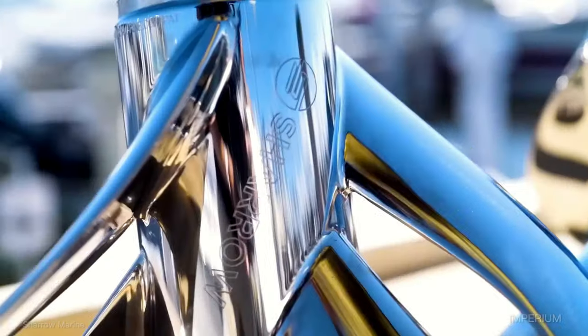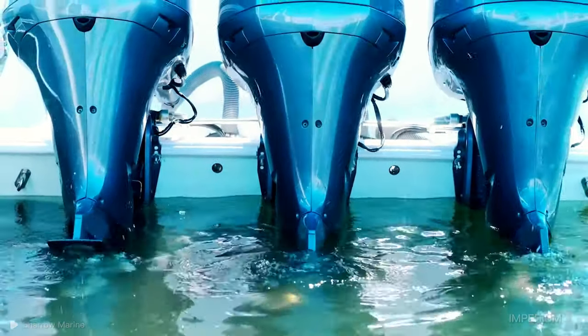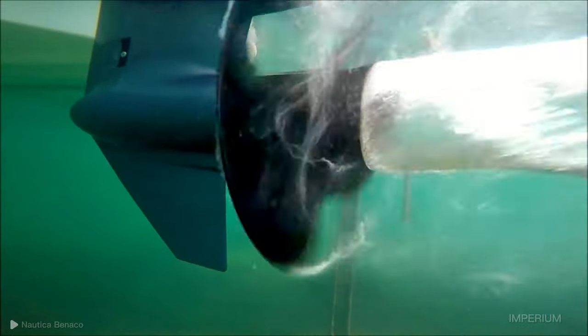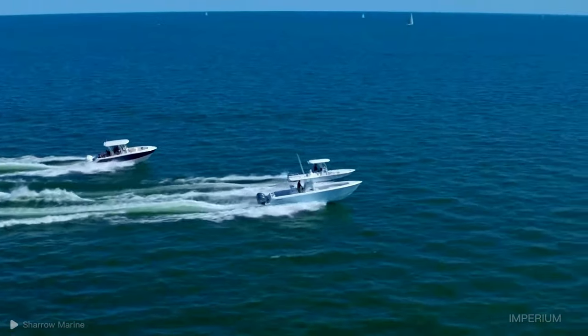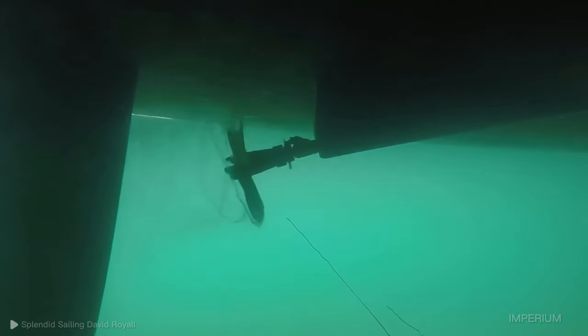In addition, toroidal propellers eliminate cavities at the tips, which are common in conventional propellers, and distribute vortices throughout their shape rather than just at the tip, dissipating more quickly into the atmosphere and water, and reducing the possibility of being heard. Thanks to their unique design, toroidal propellers significantly reduce noise and energy loss during navigation and flight, which represents a major evolution compared to conventional propellers.